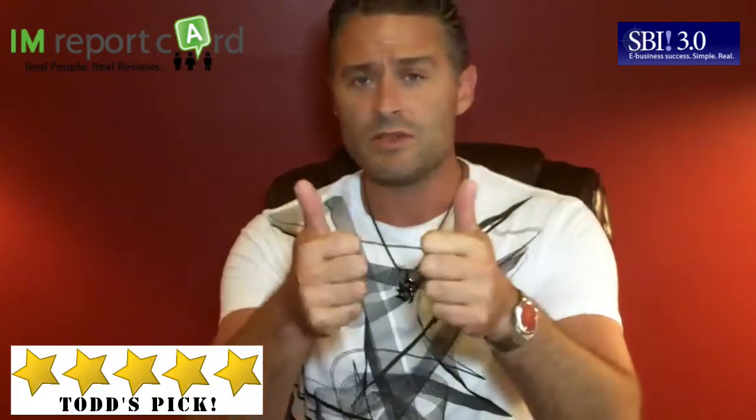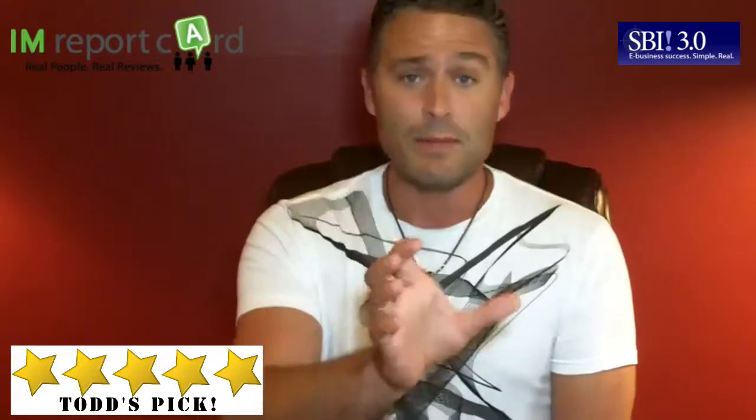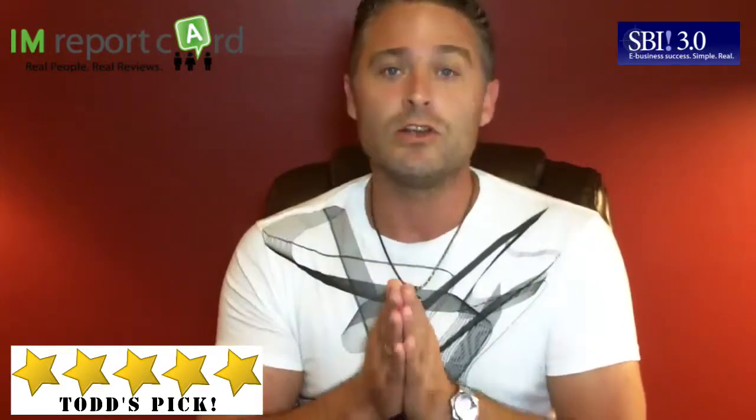My overall review: two thumbs up, I highly recommend this — specifically if you're brand new. If you're intermediate and don't mind going through some steps that may seem a little daunting or that you feel you already know, it might seem a little redundant. But for newbies, this is really going to be a great option to get from where you want to be to where you're going to be in terms of making a successful website. This is Todd for IAMReportCard.com, highly recommending SBI.